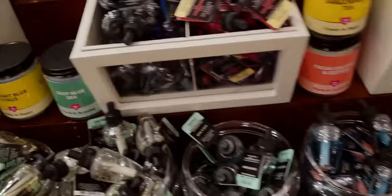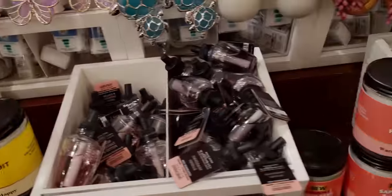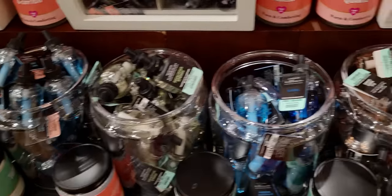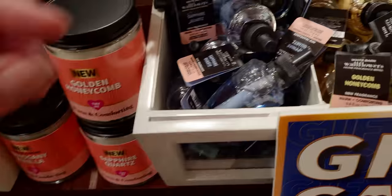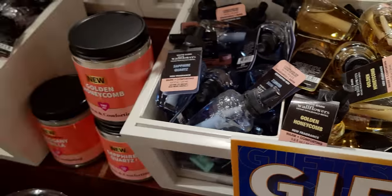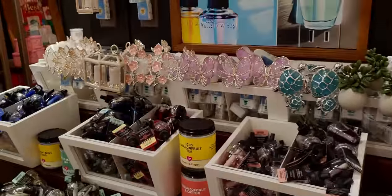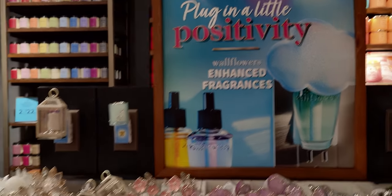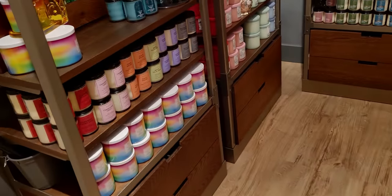This whole table has a lot of new ones. Eucalyptus Springs, sapphire quartz — exciting to see that — and golden honeycomb. There's a sign I want to show you. I really love that cloud wallflower plug — it is so cute. I was so excited to show you this one; I literally had to stop and look at it. It is just so cute — a very 70s vibe.